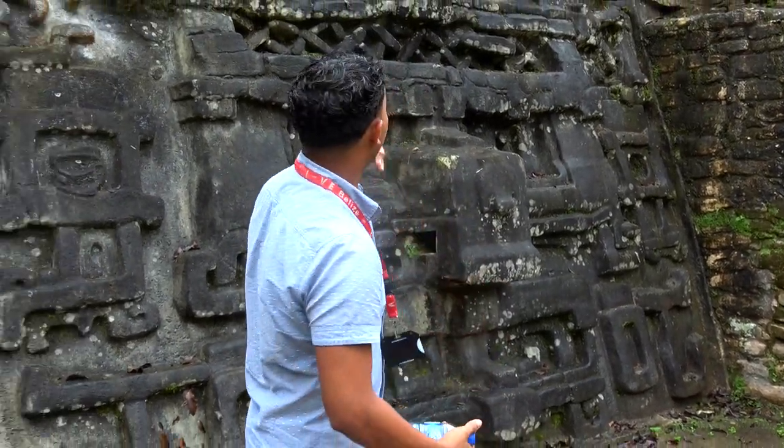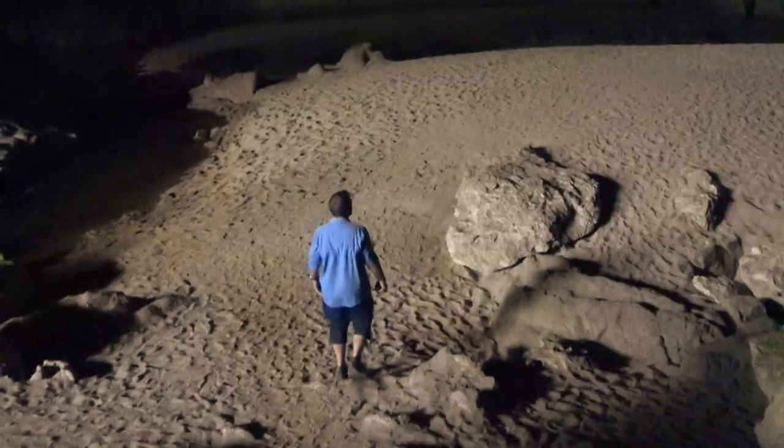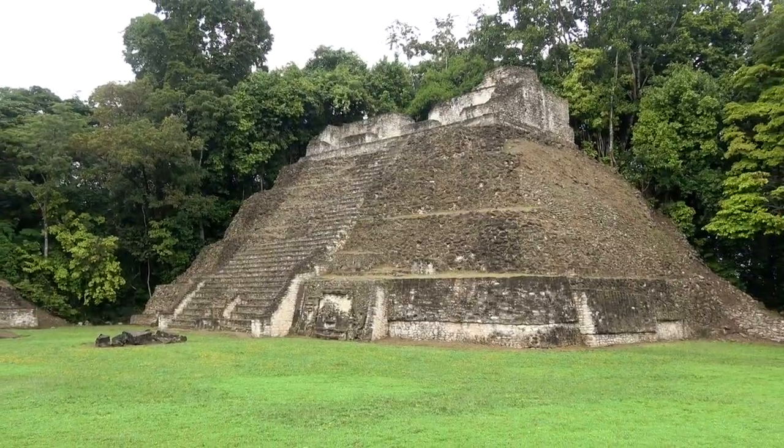With a quality guide like Josh leading us through history, action, and all the adventure Cayo has to offer, PAX Tours' Caracol Adventure was everything we hoped it would be.